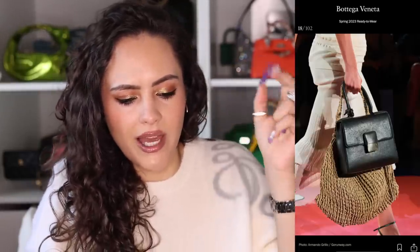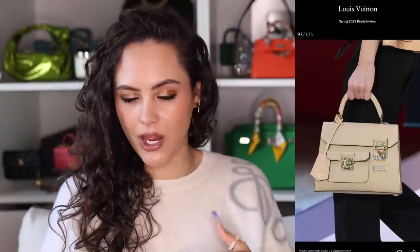Down the more traditional bag route, Bottega debuted a bag like this — very simple, one top handle with just a little gold piece of hardware clasping it all together. And also Louis Vuitton on their runway — they added a little bit of a pocket situation, but that general structured style is still very present.